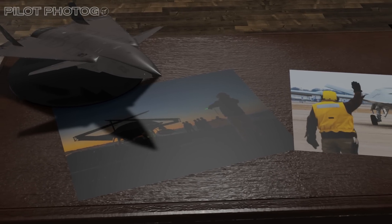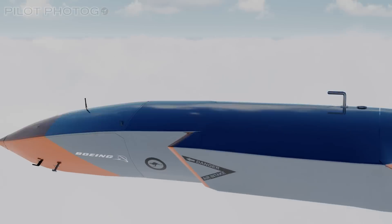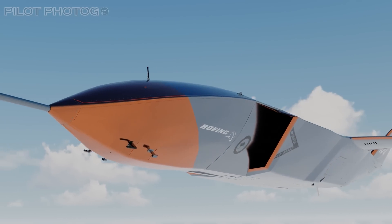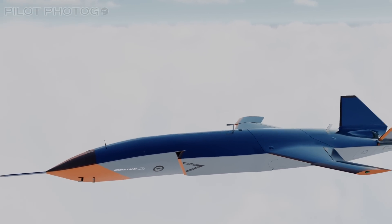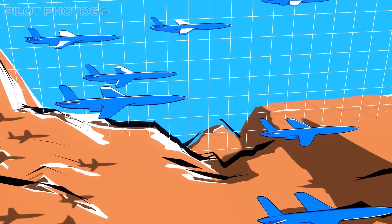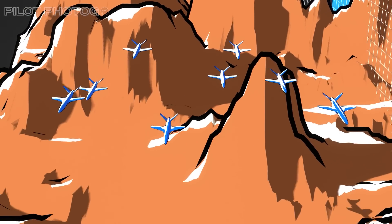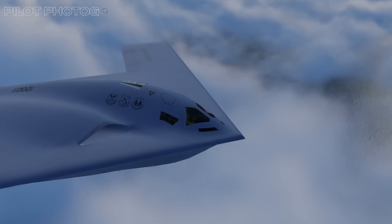Not all CCA assets will be of the same size and capacity. While the fighter-sized Ghostbat is a great example, we can envision other drones of various sizes and capabilities accompanying the NGAD fighter during various parts of a mission. The importance of electronic warfare can be summed up best by Air Force General Mark Kelly, head of Air Combat Command: "If we lose the war on the electromagnetic spectrum, we're going to lose the war and lose it quickly."